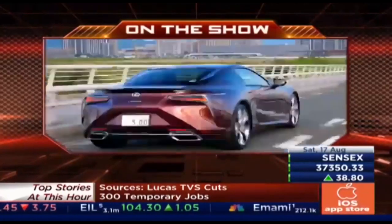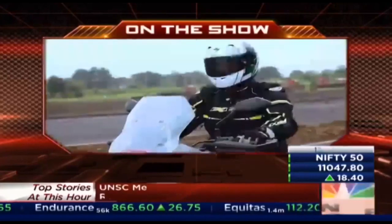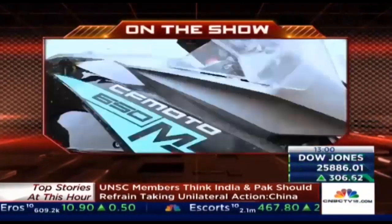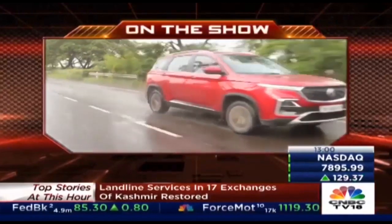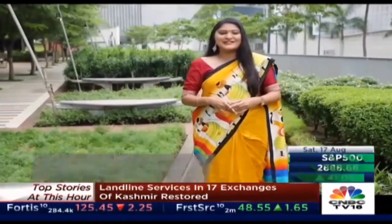On the show today, Bert gets a foretaste of the LC500H that's coming to India next year. Abhay tells you all about the CFMoto 650MT, a new premium motorcycle in the Indian market. And we tell you if the MG Hector with a petrol powertrain makes more sense than the diesel. Welcome to Overdrive, you're watching the show with me, Sohini Dat.